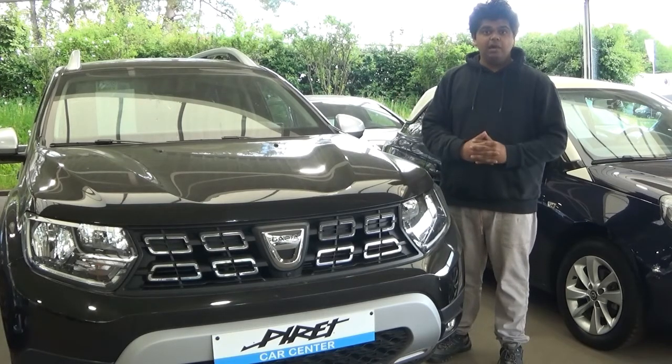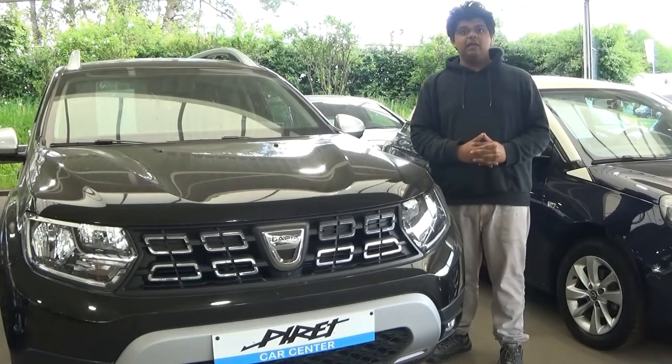This Dacia Duster costs around 18,000 euros. Is this good value for money or not? Well, we're going to find out in a moment. For a long time, Dacia was a brand that not many people had heard of — neither had I, until around 2010 or so. I never knew it existed.